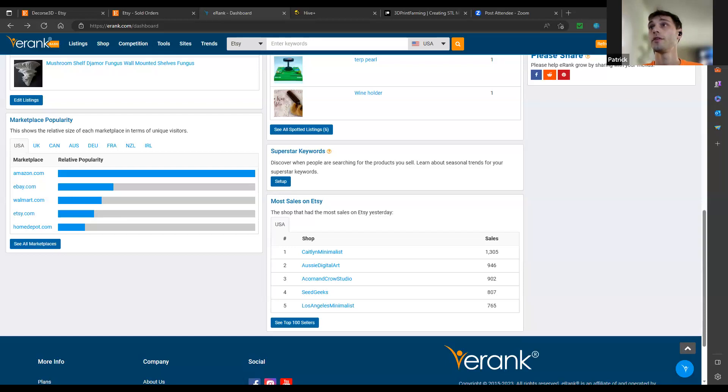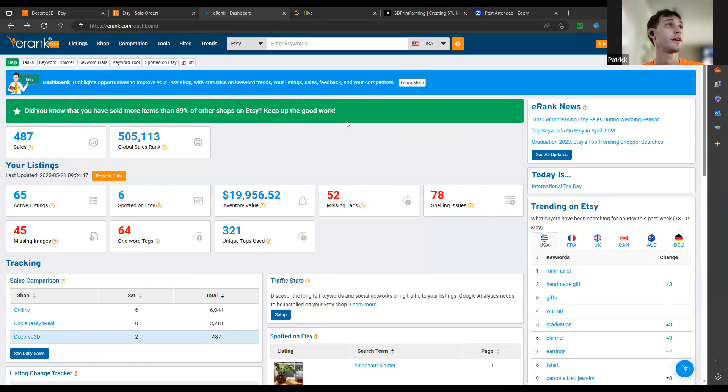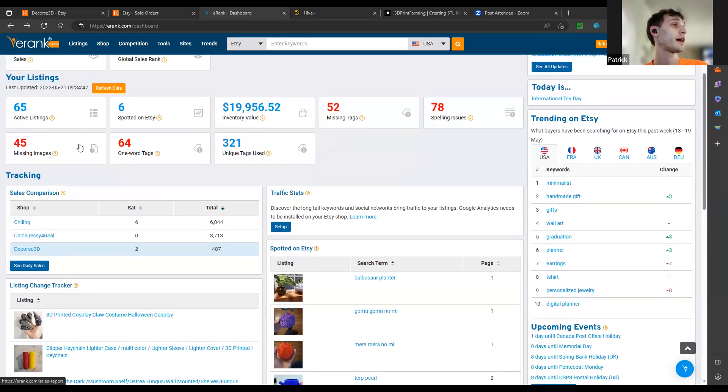There are tools you can use. This one right here is eRank — this is my store in eRank. What it does is show you, hypothetically, how Etsy is ranking your store. It also helps point out things like missing tags and spelling issues, and helps keep track of specific things.